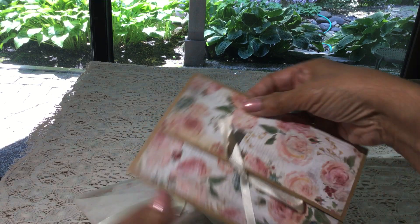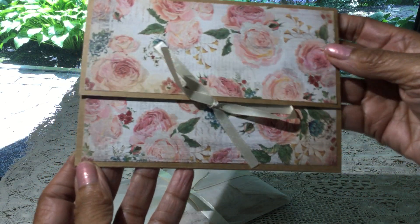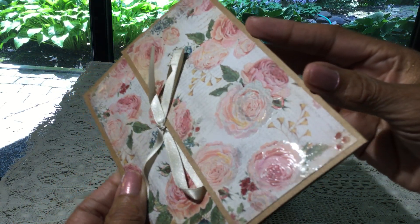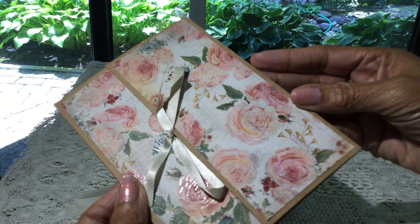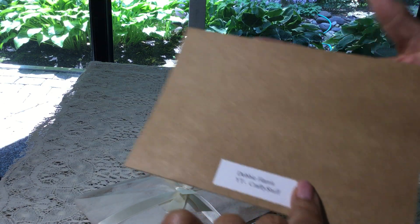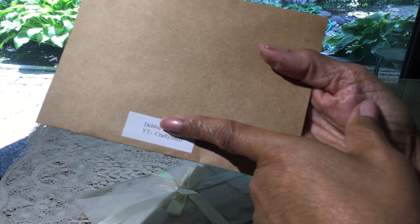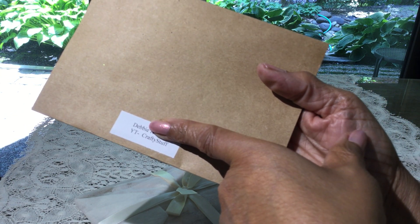What a beautiful card. Look at that. I love that paper. Can you see it has a little bit of a shine on the roses there? Very, very pretty. I love that. And yes, there it is. I didn't know if she wanted to show her last name, but Crafty Stuff is her YouTube channel, so it is who I thought it was.